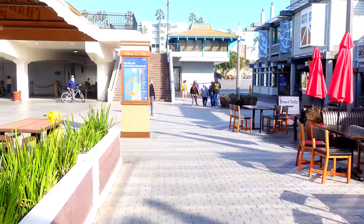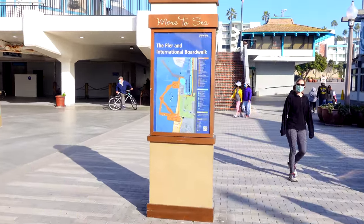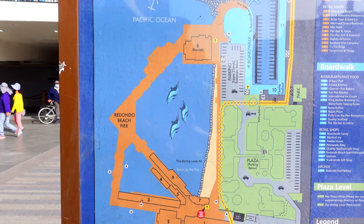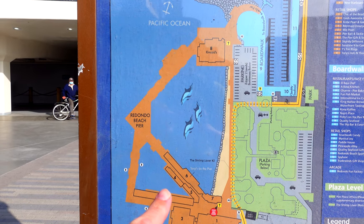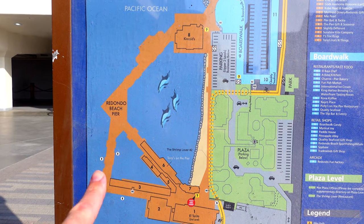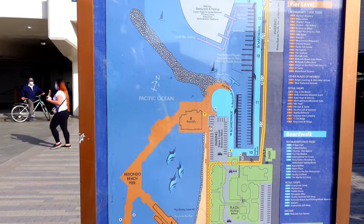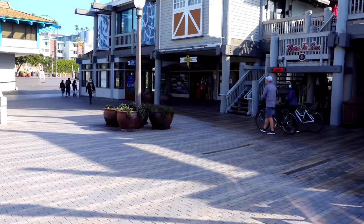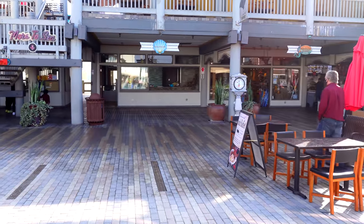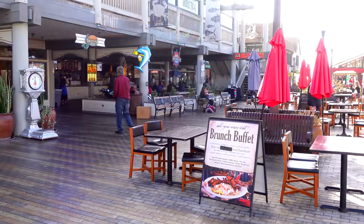Now again this pier doesn't really have a beginning and it really doesn't have an end because it's horseshoe shaped. We'll take a look at this map here so you can see from overhead what the pier looks like — it's this horseshoe like this. I started this video right here, walked down this center column, and we're right here by El Torito. Collectively the pier is technically named the Municipal Pier, but everybody calls it the Redondo Beach Pier. Collectively the Redondo Beach Pier and the International Boardwalk really form what most people consider this pier.